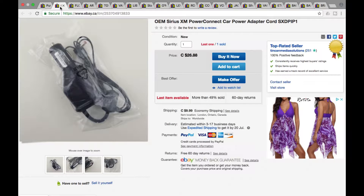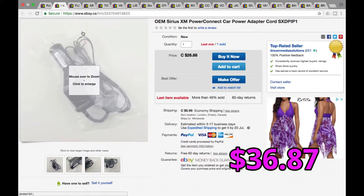Next we got a Sirius satellite power adapter for your car cigarette lighter. We picked up a few Sirius satellite packages from a garage sale — I think it was $20 for the lot. It was one complete new satellite radio and then two were everything but the radio itself, so we parted out the accessories. This went for full price of $26.88 plus shipping for a grand total of $36.87.